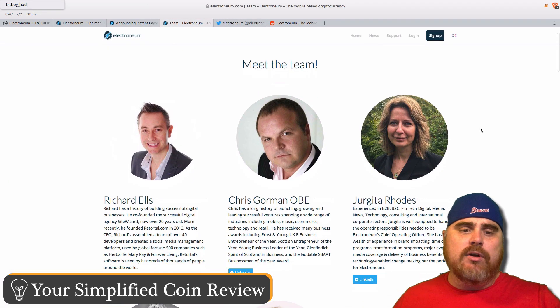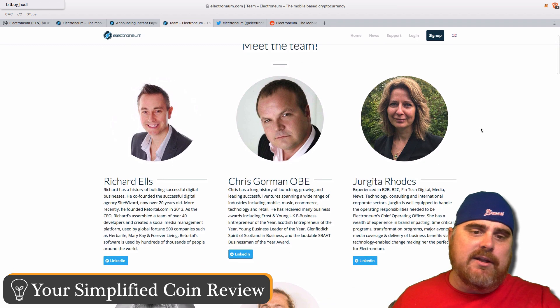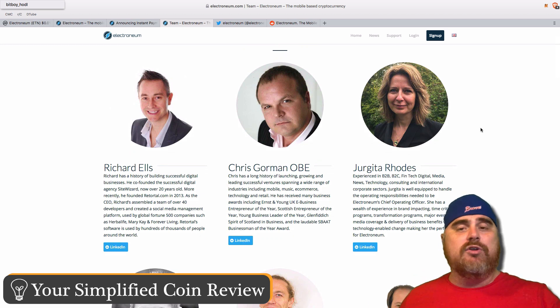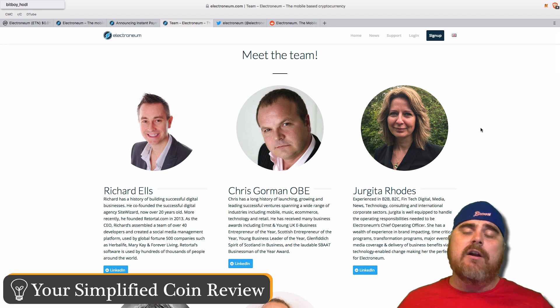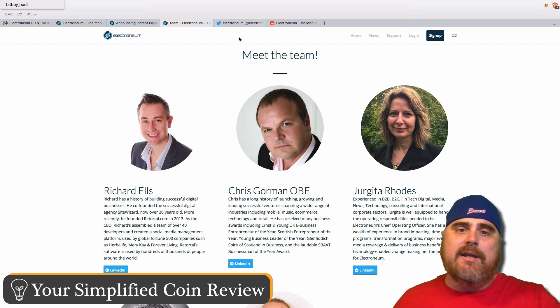Let's look at the team. Richard Ells is a pretty well-known person specifically in England. He has a story of founding a ton of different businesses — you might know him from SiteWizard. He's also produced a social media management tool, and he's a really solid person on this team. I've looked into this team quite a bit and the general consensus is this is a very solid team. With such a successful ICO, that doesn't happen by luck.